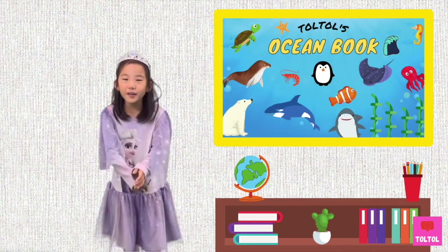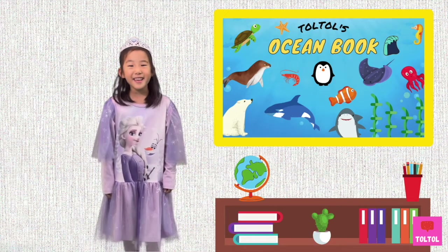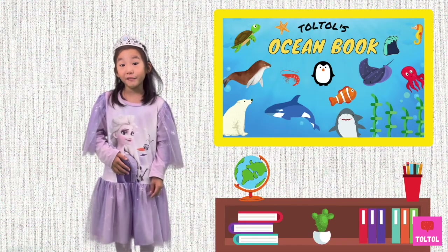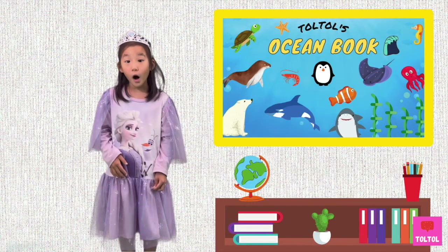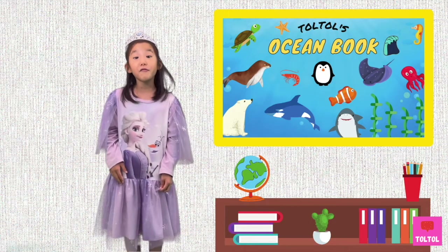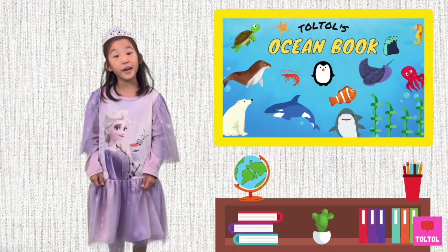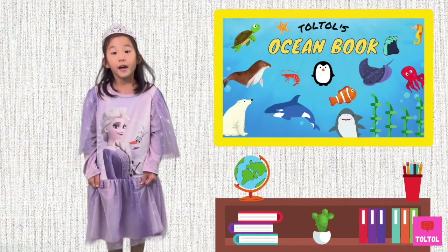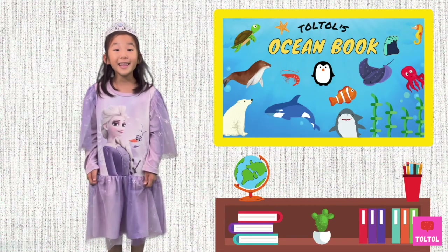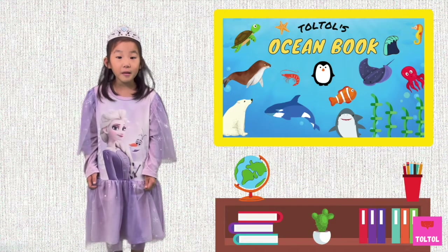Hi guys! Today's ocean animal is a fish and it kind of looks like a snake. Most of them live in the shallow ocean waters, but some of them also live in fresh waters. Can you guess which animal it is? That's right! We're going to talk about eels. What are we waiting for? Let's dive in!